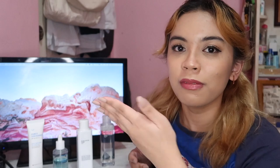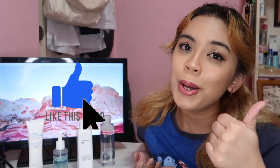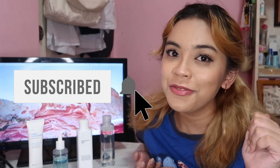If you liked any of these products, I'll put the product links in the description box below. Thank you so much for watching. Give this video a thumbs up and subscribe if you want to see more of me. I'll see you guys on my next video. Bye!